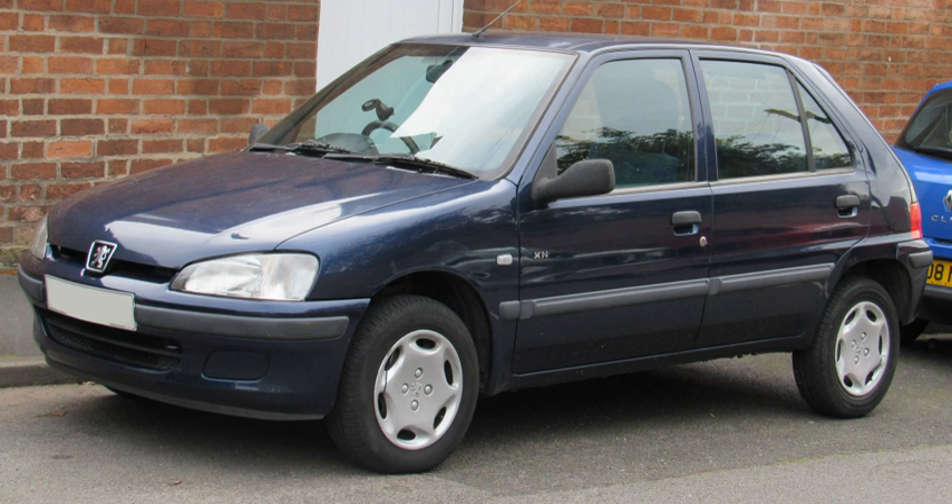Despite the high price of the vehicle, Peugeot anticipated demand for around 15,000 to 20,000 units each year, with an expected total production run of 100,000 vehicles. In the end, only 6,400 Peugeot 106 Electrics were sold between 1995 and 2003, most purchased by the French administration.